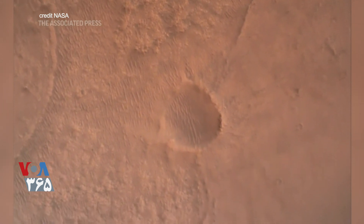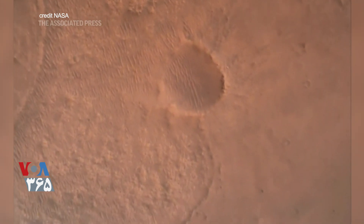Running. TPA nominal. We have ignition of the landing engines.